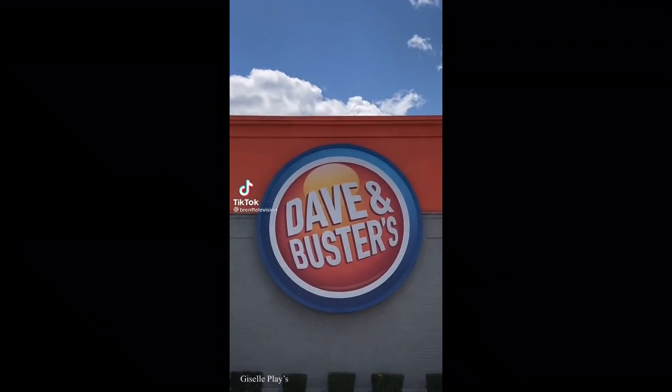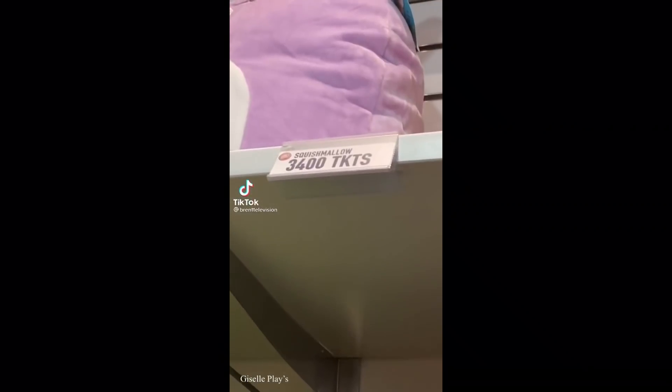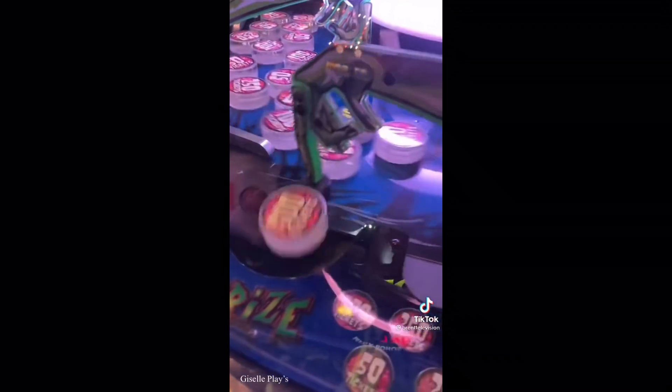There's something very popular out there called Squishmallows. Dave & Buster's has one left and I'm going to try to win it - it's 3,400 tickets. I started with Zombie Snatcher by snatching 500 tickets.